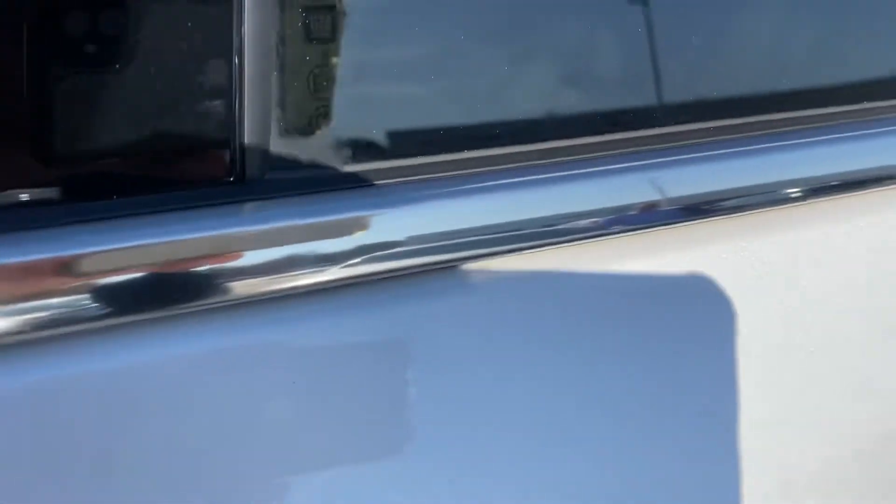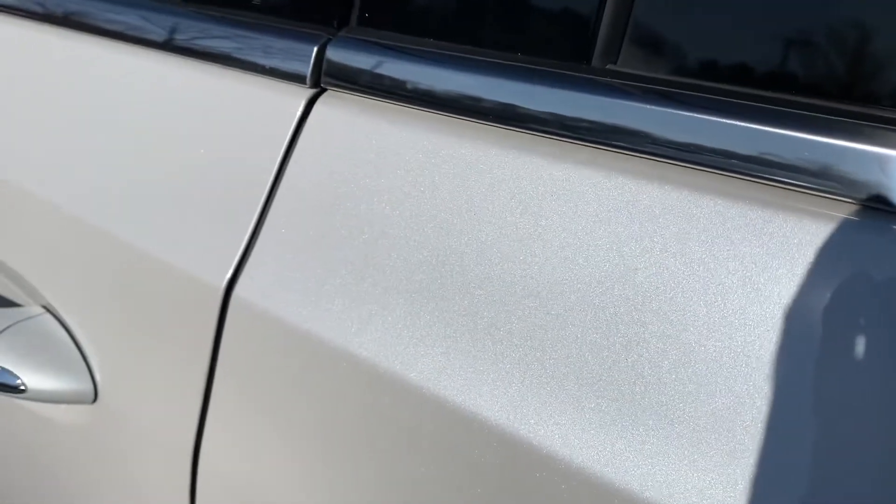One thing — I don't know if it'll come through in the video with my shadow — but this white paint just really pops in the sun. You'll see a lot of metallic in it. Really fantastic-looking color.